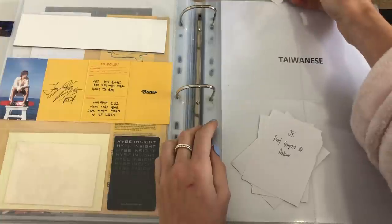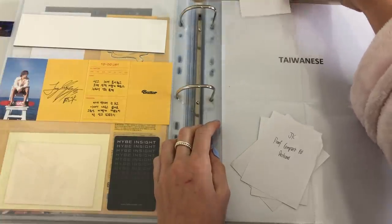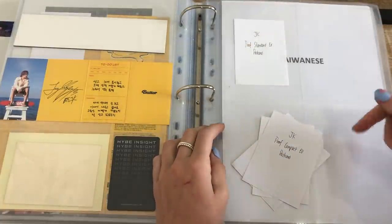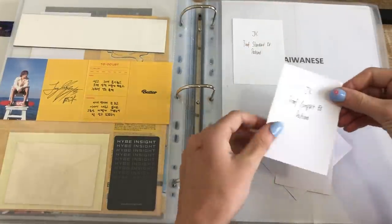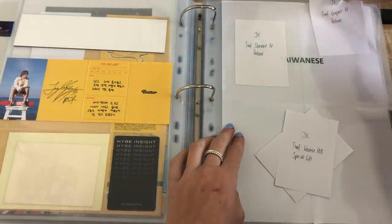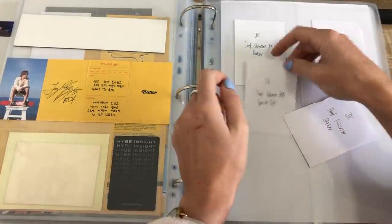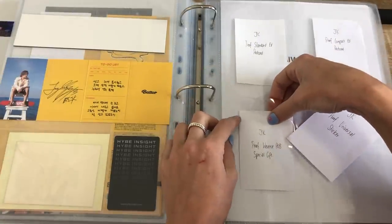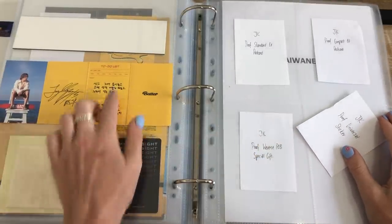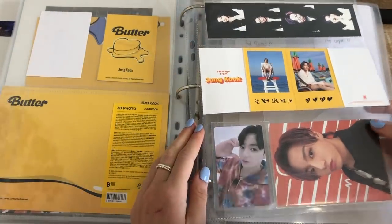I need to tape things down but I have put this page here to put in some Proof bigger inclusions which are these ones. So there is the standard edition postcard which will fit in a standard Andy Jack slash Cosmic Sleeve pocket like that — everything that I use will be linked down below. And then we also have the compact edition postcard which is the same size as a Persona postcard. There is a Proof Weverse pre-order benefit special gift which for Butter it was like the film strip, so maybe they're going to do something like that again.